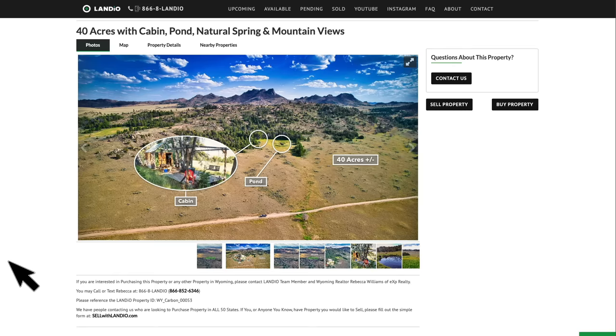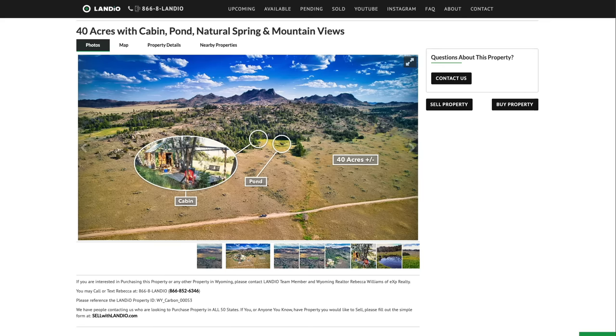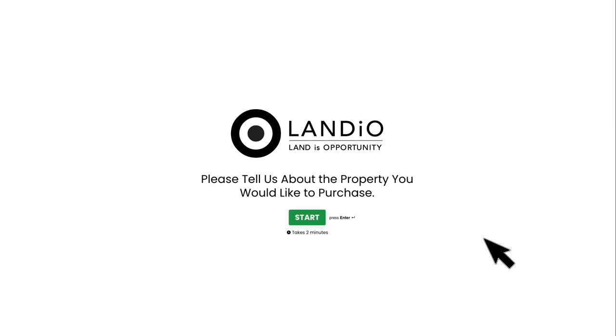Also, if you have a property that you're looking to sell and you'd like to see it featured on the Landio network, you can simply click the sell property button — that will take you to a simple form where you can provide just a few pieces of information to connect with us to discuss your property and the process. Likewise, you can simply visit sellwithlandio.com. If you're looking to purchase a property in Wyoming or any other state, click the buy property button, which takes you to a simple form to help refine your search and increase the likelihood of success.